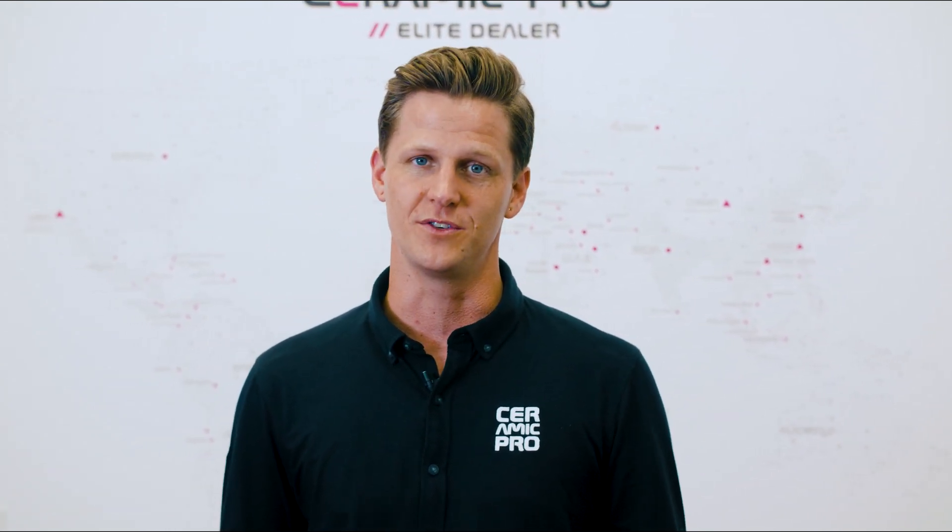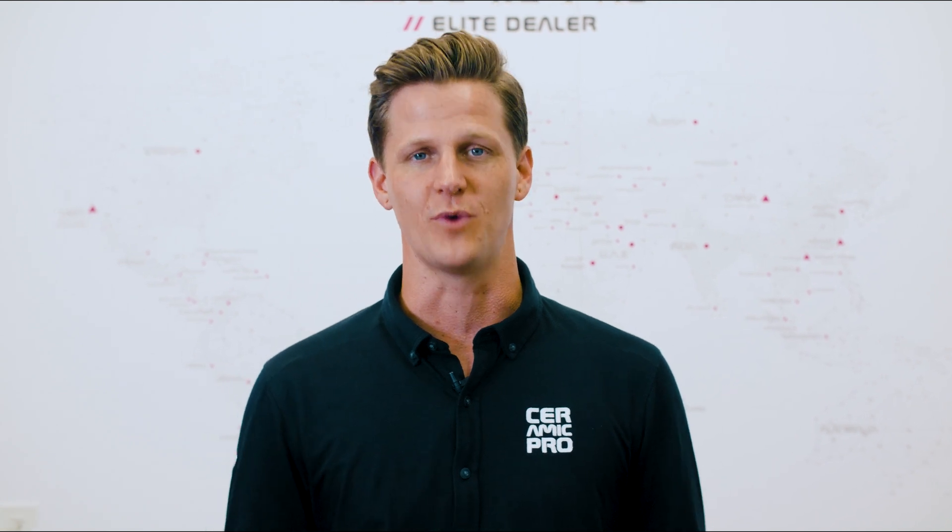To learn more about Kavacha Window Films or to receive a free quote, click the link below or visit CeramicPro.com. And if you're wondering more about window tint, write us a comment and we'll get right back to you.